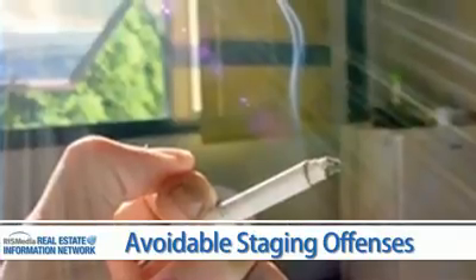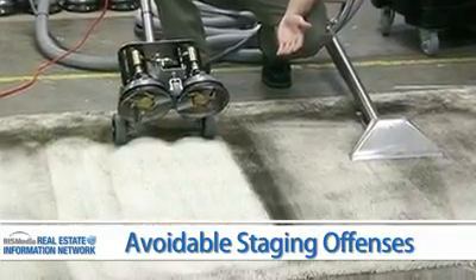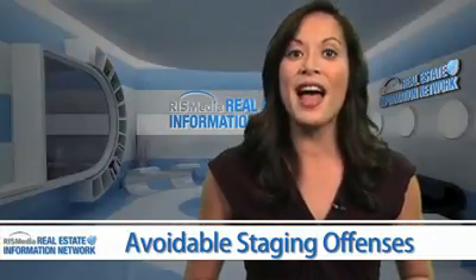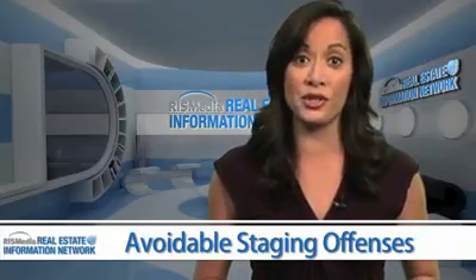Odors. First, stop everyone from smoking in the house and then make sure to have a company that specializes in removing smoke odors clean the walls. Many potential buyers will not move past the front door if the house smells of smoke, grease, pet odors, musty smells, or strong spices.